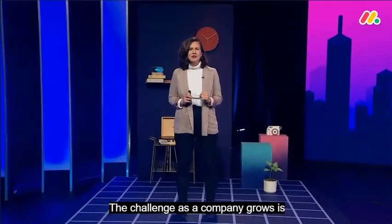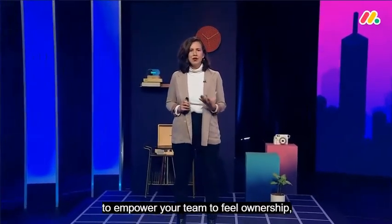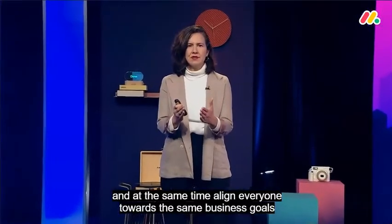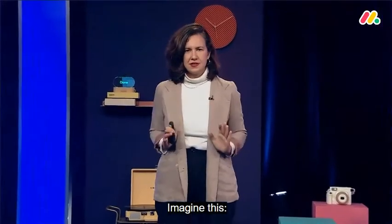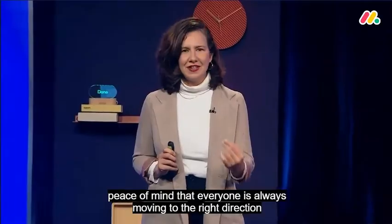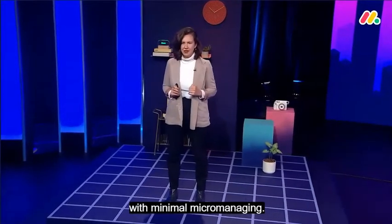The challenge as a company grows is to empower your team to feel ownership, work fast and focus, and at the same time align everyone towards the same business goals. Imagine peace of mind that everyone is always moving in the right direction with minimal micromanaging. Let's take a look.